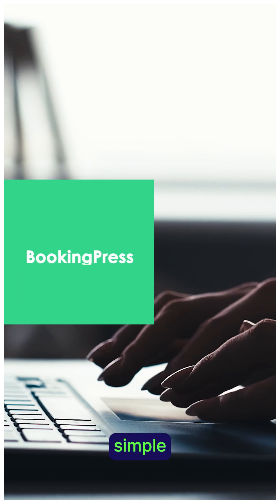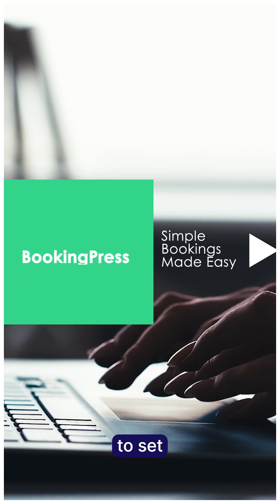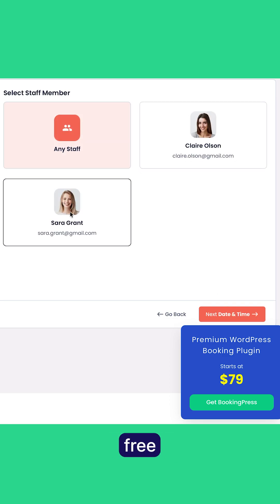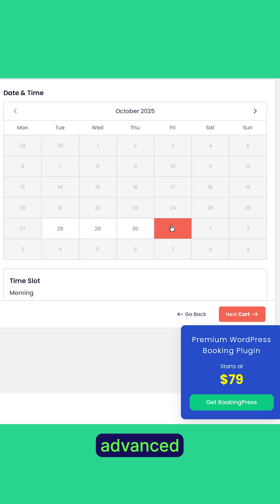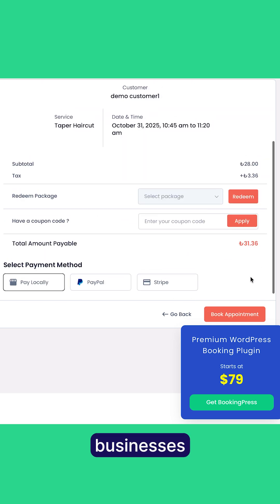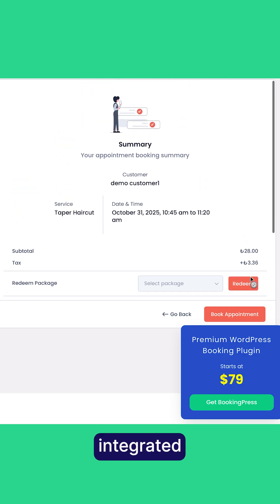BookingPress keeps it simple and lightweight. Easy to set up and easy for clients to use, it's perfect for small teams who want straightforward bookings fast. However, users of the free version often note limited advanced features or complex custom rules, which may not suit businesses needing highly tailored or deeply integrated solutions.